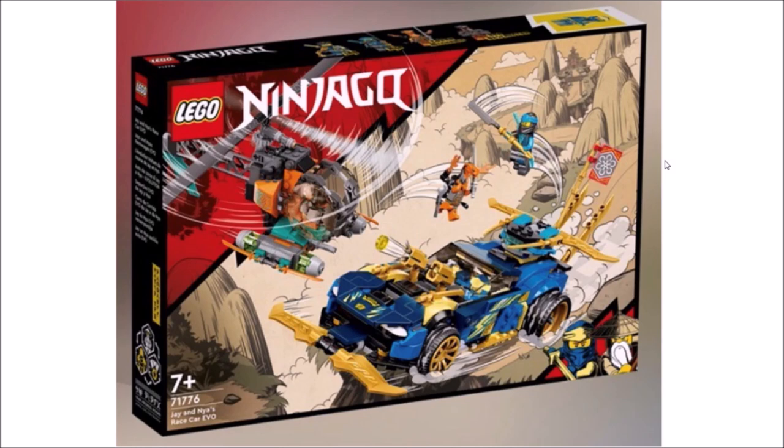My plan for this video is to just give you guys a quick rundown of how I feel about this set, and we should be seeing more Ninjago set images for the 2022 sets coming very soon.